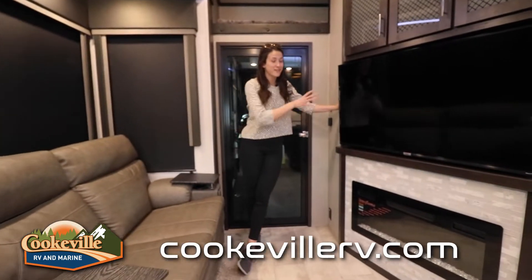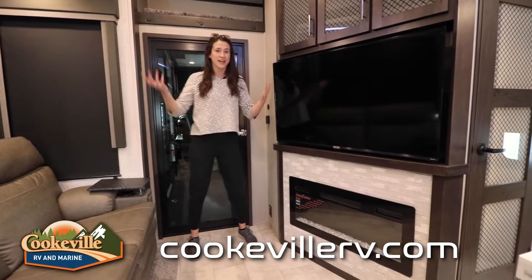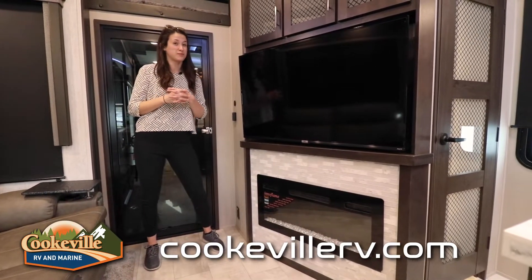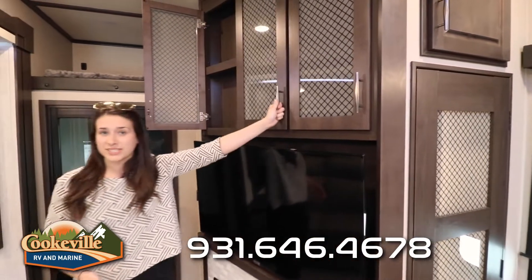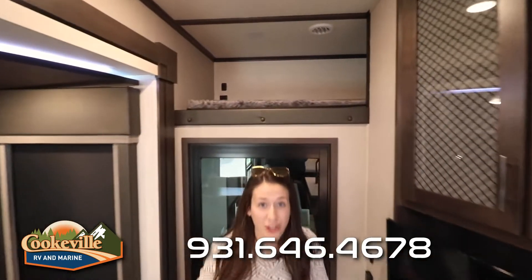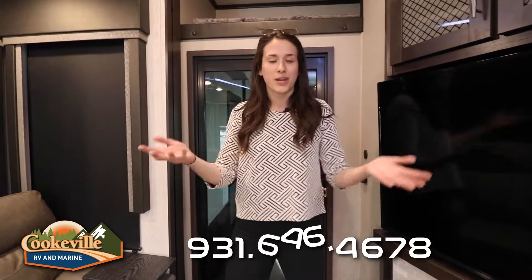In the entertainment section we have a massive smart TV on a swivel — great for movie nights after a long hike. Below is a fireplace that doubles as an electric heater with a beautiful modern look. Above there's more storage for DVDs, movies, and games, very centrally located. Before we head into the toy hauler section, note there's a large bunk above — a great private space for kids where you can still keep an eye on them.